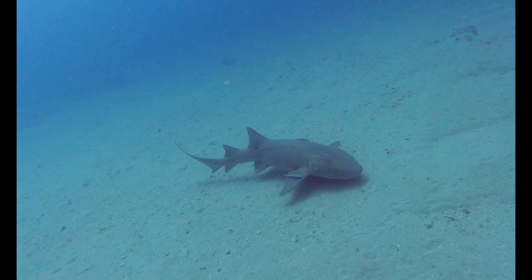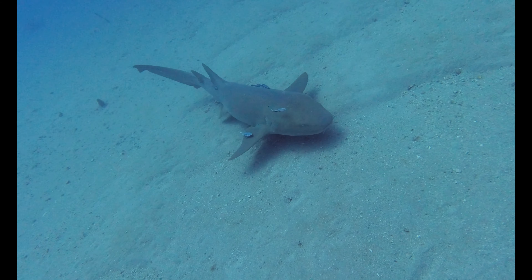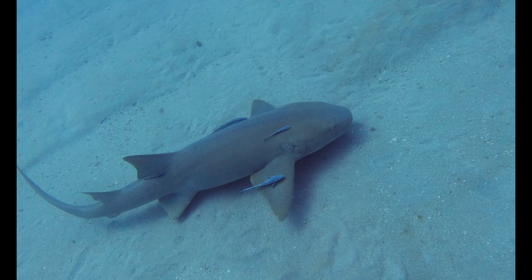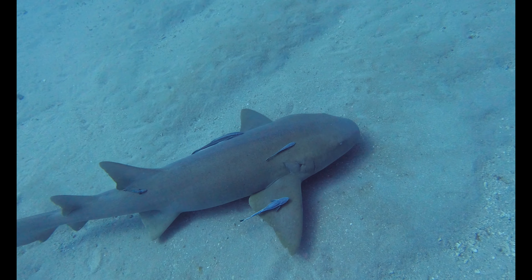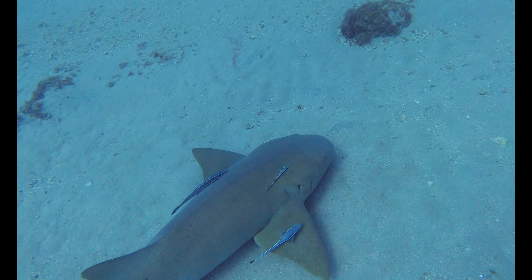This shark has some stowaways. Remoras don't add any benefit to the shark — the remora get a free ride and possibly a free meal.